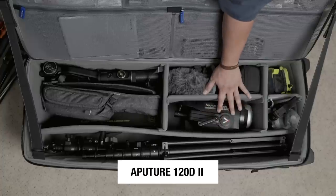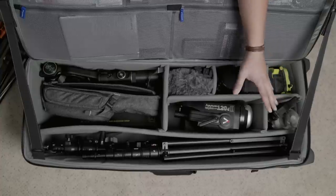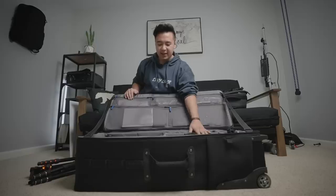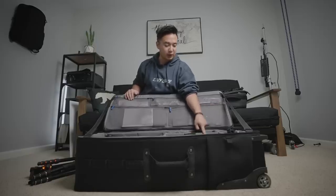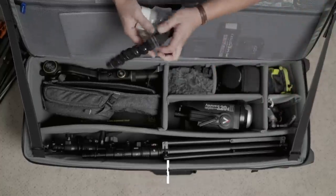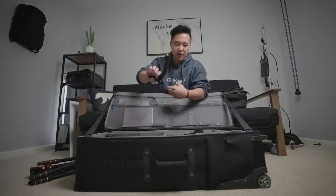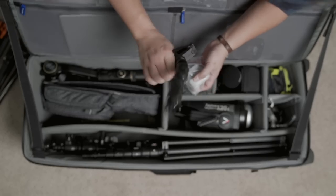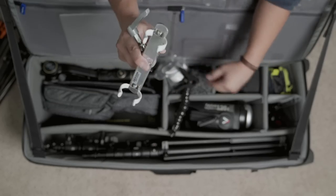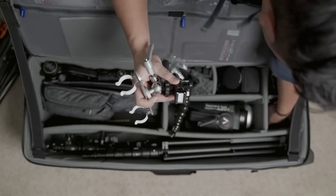This is the Aputure 120D Mark 2 — my main key light. I can light a very simple interview with just this one light. It's great and reliable, and it fits perfectly in this production bag. Next to it is grip stuff: gaff tape, a Dinkum system clamp that fits on thin surfaces with a quarter-twenty mount for a camera or light, a cold shoe adapter, pony grips, and various clamps.